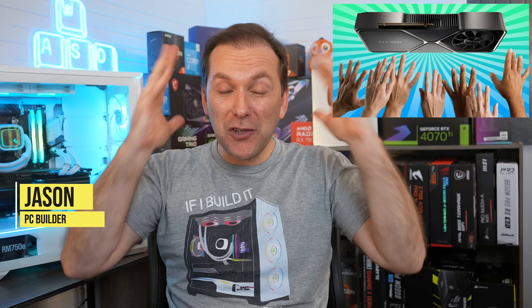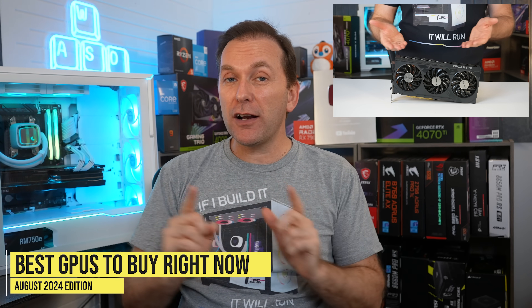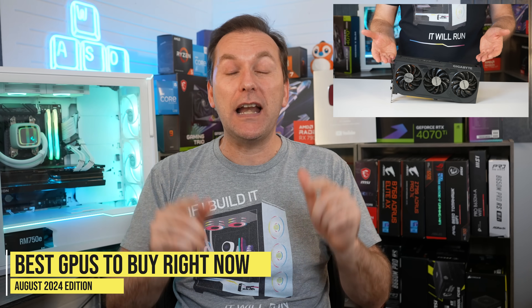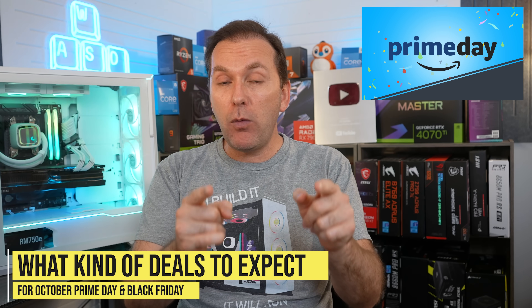Welcome back to PC Builder, I'm Jason. Graphics card prices suck. They absolutely suck in August 2024, but we are going to take you through the best GPUs to buy in August of 2024 if you need one. We'll also take a look at Amazon Prime Day deals. There were some amazing deals. Did you get one?